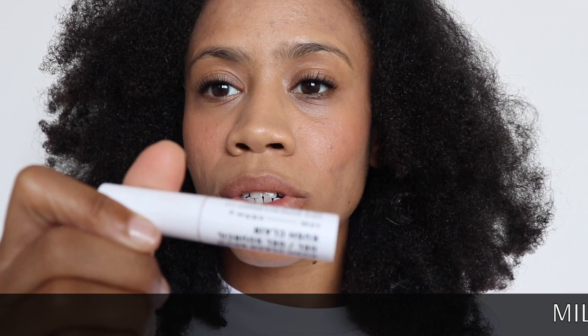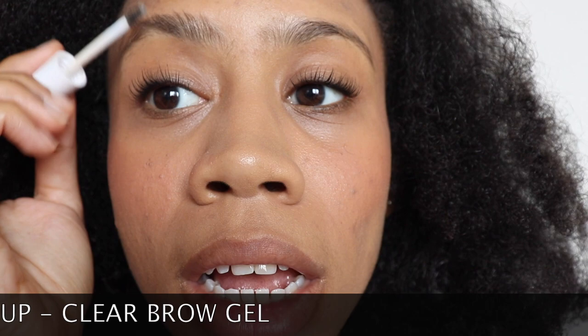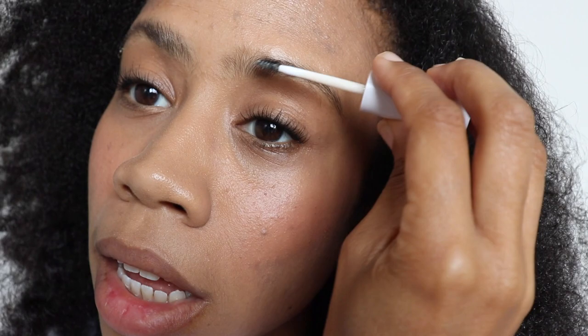Next I'm going to use my Milk Makeup Kush Clear Brow Gel to tidy these puppies up. I have the tinted one for when I'm going out, but this is a daytime, very natural look. So I just brush up my eyebrows like this and then tidy the tops to make them nice and even.